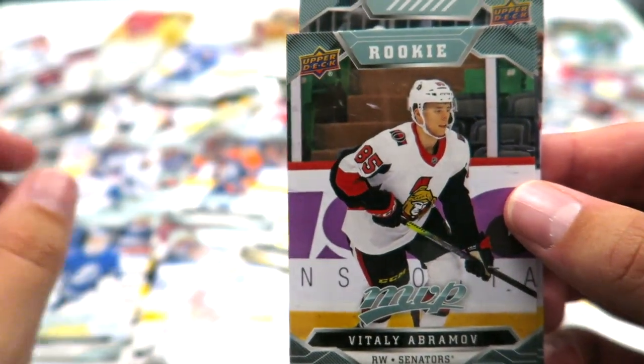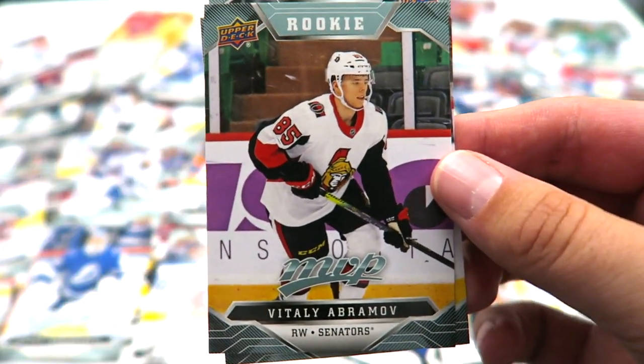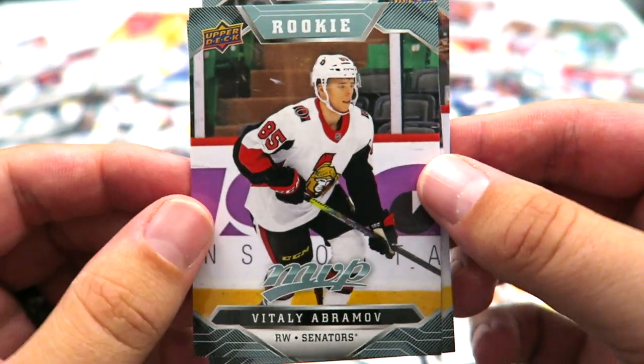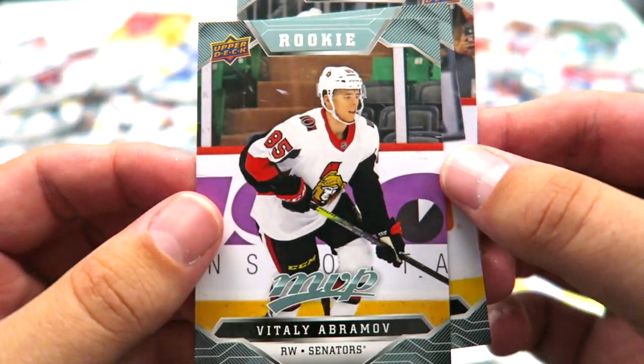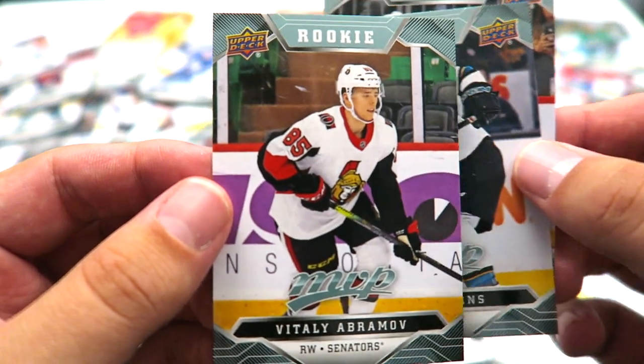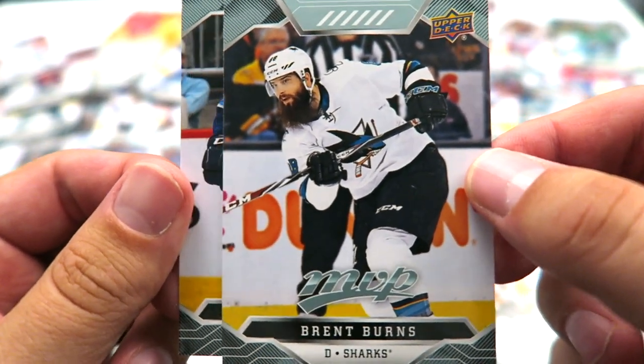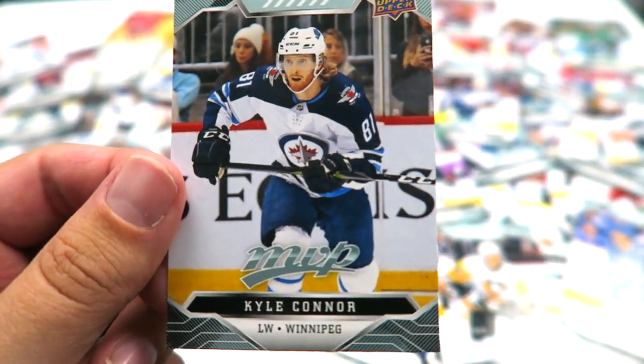Cool retro looking Oilers jersey. Another rookie — Vitaly Abramov. I have him on my fantasy team waiting in the minors, so hopefully he does all right for me. But that's a cool rookie card; I'm glad to have gotten that one. Brent Burns — looking good with that shot and that beard. And Kyle Connor.